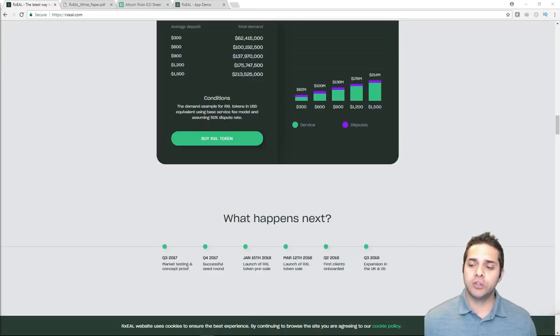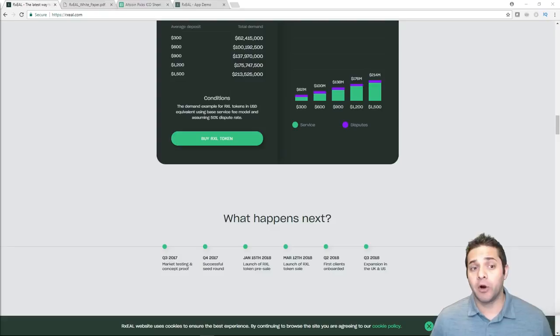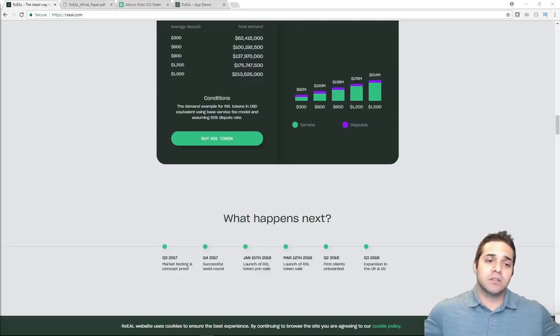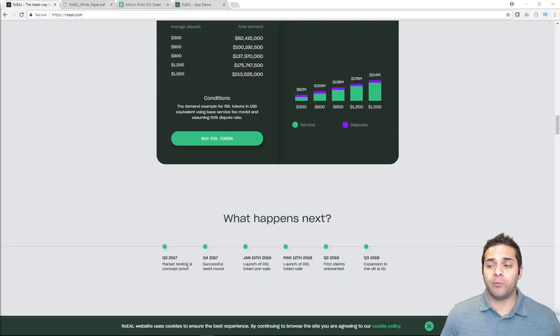Now let's look at their roadmap. Q1 2018 includes the token sale — happening today — talent outreach to hire more people, a beta release with limited user testing, gathering client feedback, and event marketing. Q2 2018 has open beta, full-scale marketing, beginning to work with legal authorities where security deposits are required, and Rxel token listing on exchanges no longer than three months after the token sale. Q3 has the final platform release and more marketing. It's great that they have the beta and final release within a few months of the token sale — that's always something to look for.